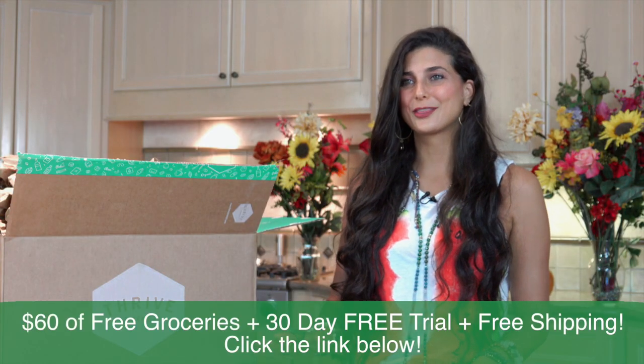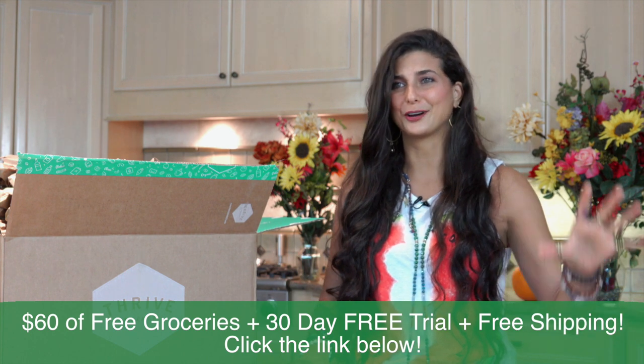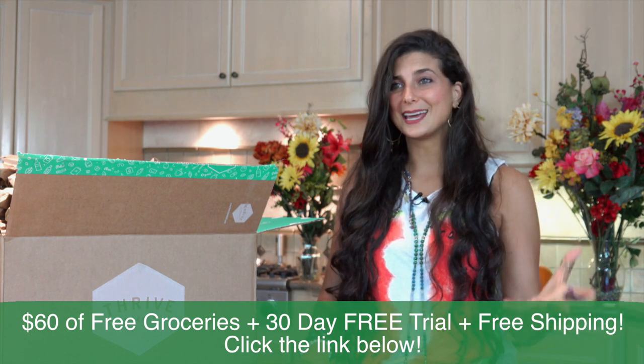Many of you know that I used to run my own organic produce co-op here in Houston, Texas called Rawfully Organic, and my biggest desire was to feed people healthy food — raw vegan fruits and vegetables — and save them money. One of the reasons why I love Thrive Market is because they're a co-op online that helps people save money on items you can buy in the store but get delivered straight to your door. For those of you interested in joining Thrive Market, you can get $60 off your organic groceries, a 30-day free trial, and free shipping — click the link in the description below.